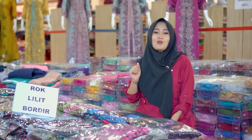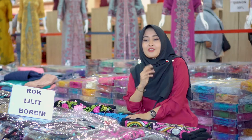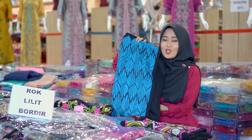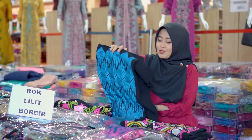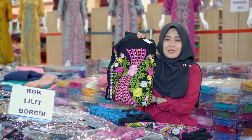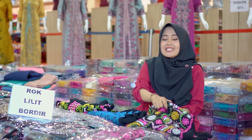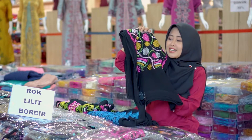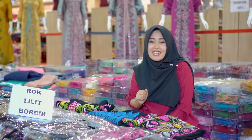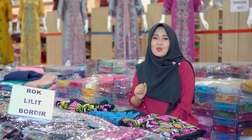Di sini menggunakan bordir satu warna dan juga ada yang menggunakan bordir kombinasi warna. Ada rock yang menggunakan bordir senada, dan juga ada rock yang menggunakan bordir kombinasi warna. Dan juga ada rock yang menambahkan aksen payet pada bordirnya. Untuk harganya sendiri di sini sangat terjangkau, mulai dari Rp140.000 sampai Rp170.000 saja.